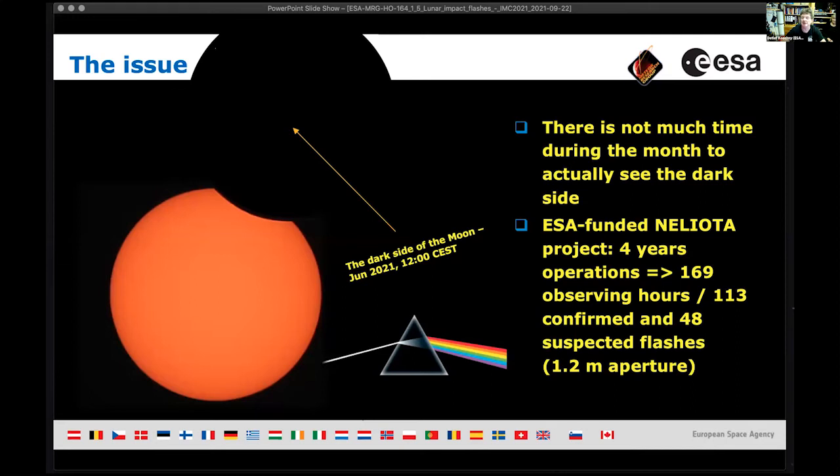The best time to see all of the dark side is during new moon, but new moon is only visible during daytime — again a signal-to-noise problem if you're trying to detect something at fifth or sixth magnitude. So you have to find a time when the moon is partially illuminated, just a thin crescent, then look at the dark side — but then you can only observe for about half an hour until the moon sets.